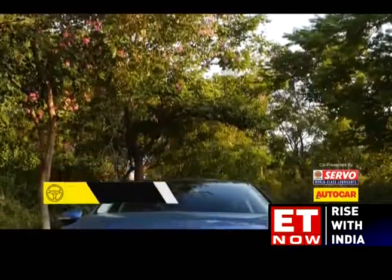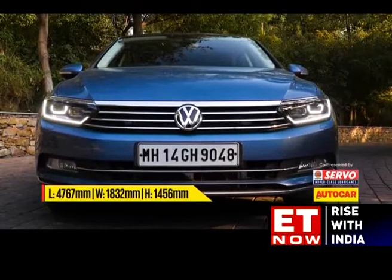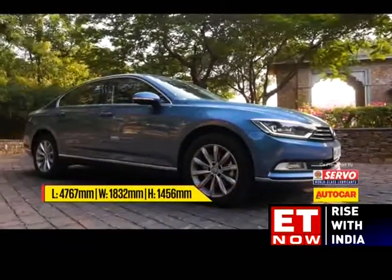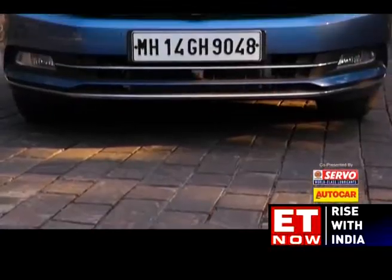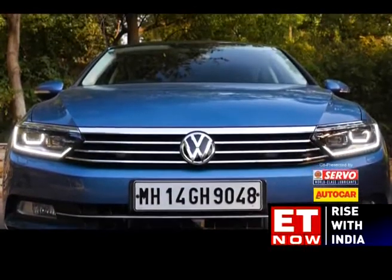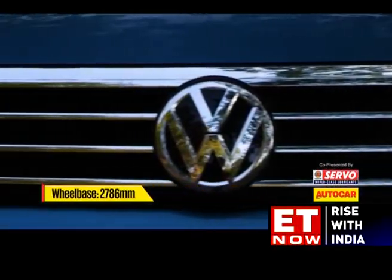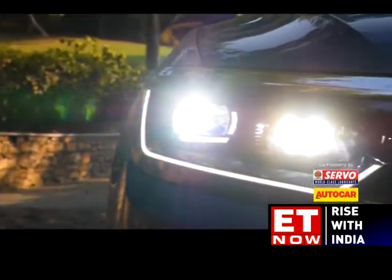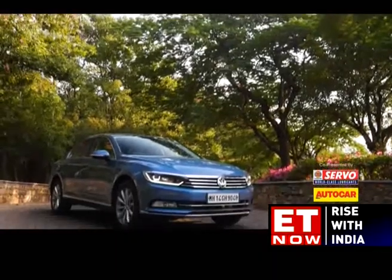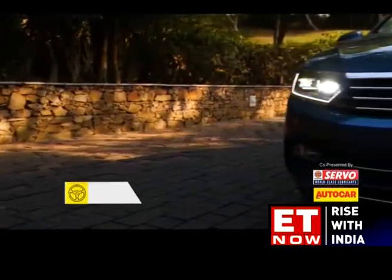While it does resemble the last generation Passat, with its straight lines and business-like nature, it is actually a brand new car. This one is based on Volkswagen's MQB platform, just like the Skoda Superb and the Audi A3. Like the last car, it has a lot of chrome and some really attractive full LED headlamps. But on the whole, the look is a little bit too plain and a little bit too understated.